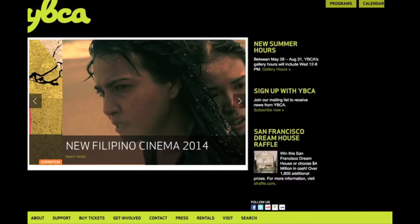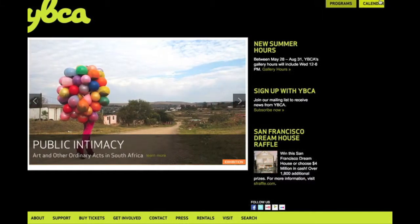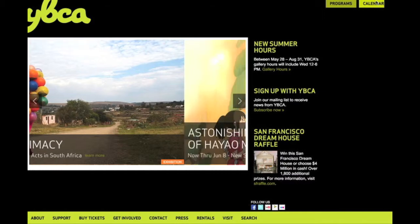Once on our website at ybca.org, use the calendar page or the buy tickets link to view upcoming events.